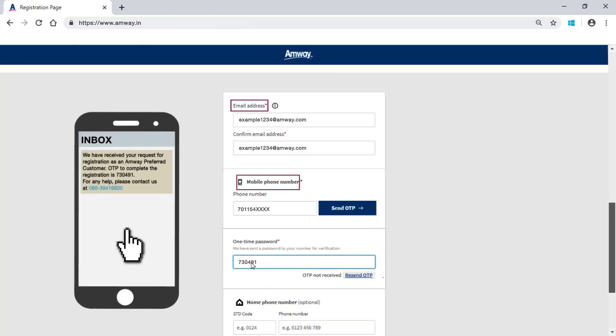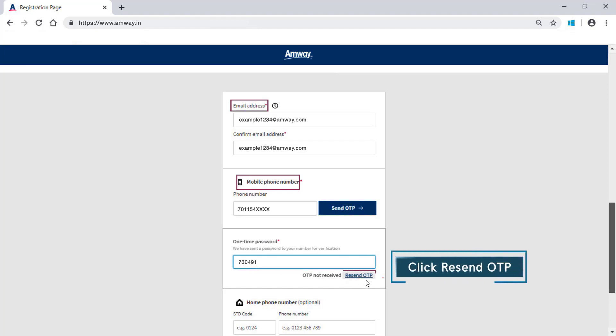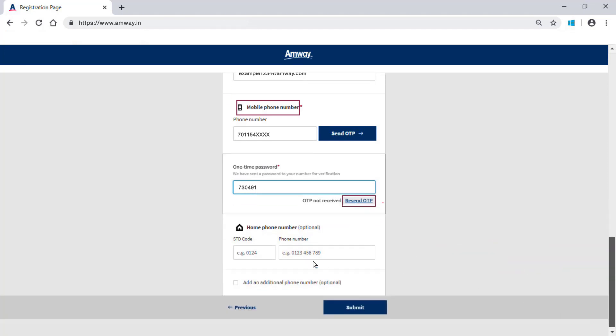Enter the OTP received on your mobile number. Click Resend OTP in case you have not received the OTP. You may add home phone number in the given field. Click Submit button after entering the OTP.